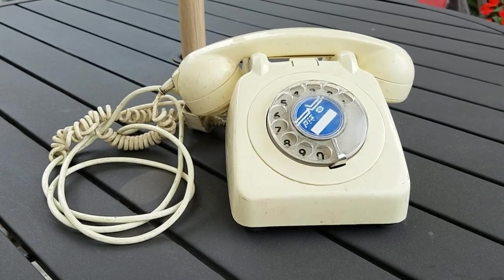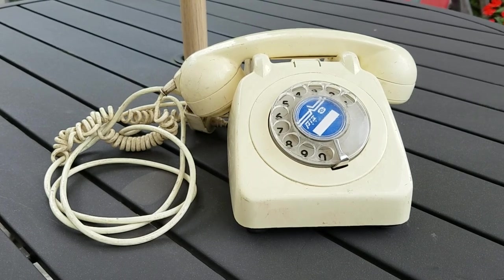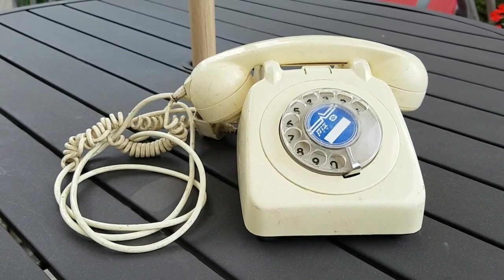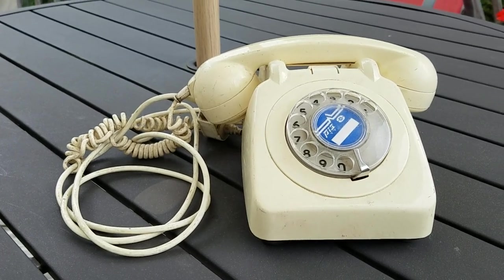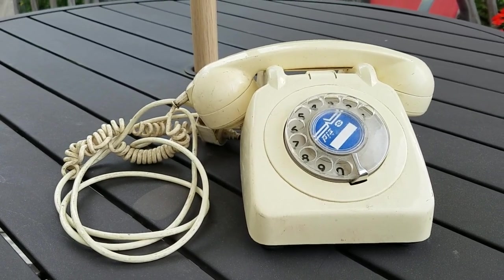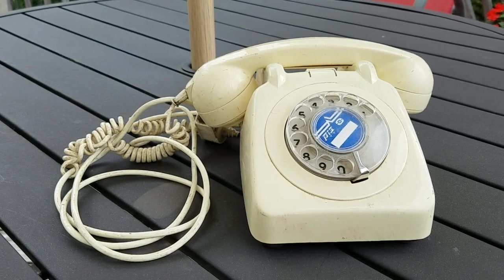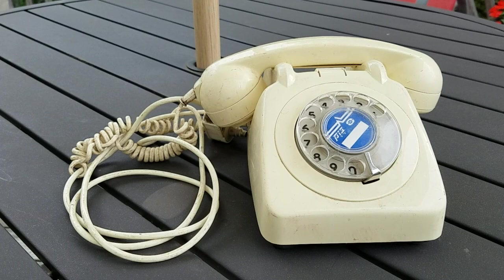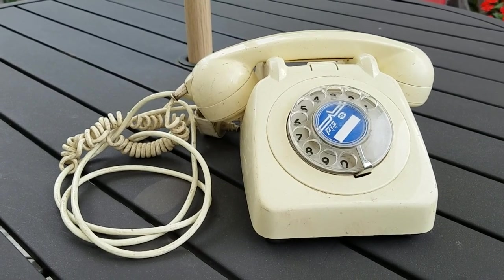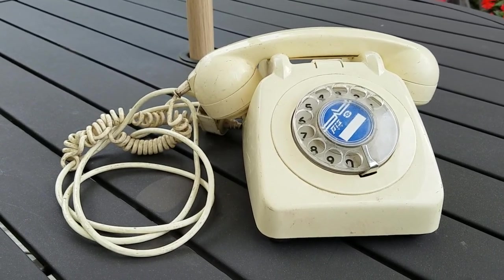So this is a telephone from Israel, from Jerusalem, and this is the first look at it. Hope you enjoyed, and I will hopefully have a final video of this telephone after it's fully restored. Thanks for watching.